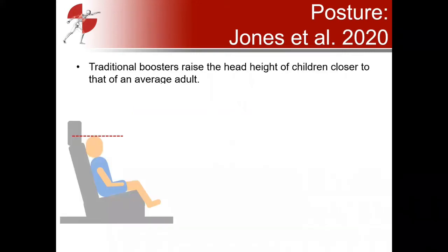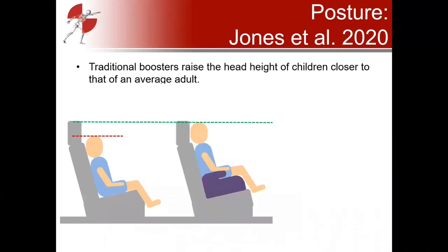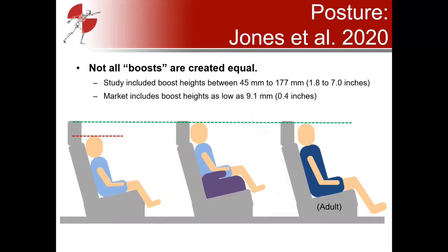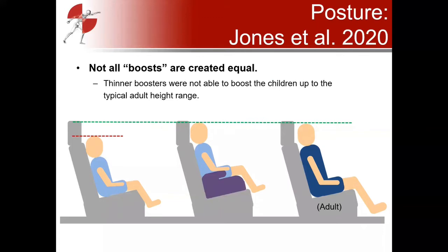The Jones et al. paper discusses how traditional boosters raise the child's head height closer to that of an average adult. A child without a booster has their head at a lower height; add a booster and the head rises by the height of the booster, approximating an adult's seated height. Not all boosts are equal — some boosters raise seated height more than others. The boosters in their study had boost heights of 45 to 177 millimeters (about 1.8 to 7 inches), while some boosters on the market are even thinner than 10 millimeters — less than half an inch — and cannot boost children to the typical adult height range.